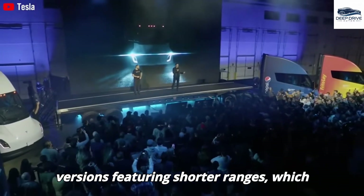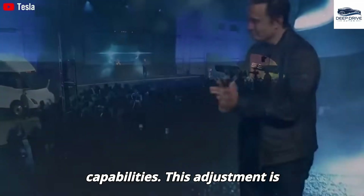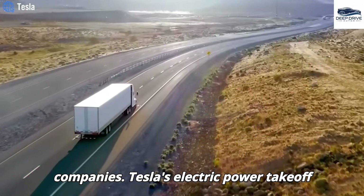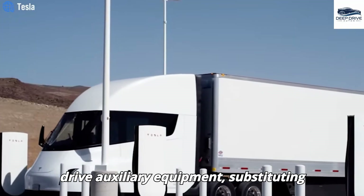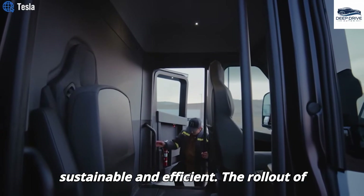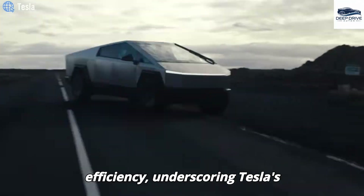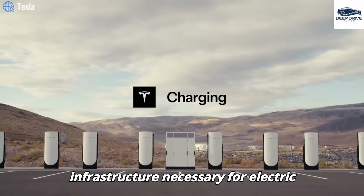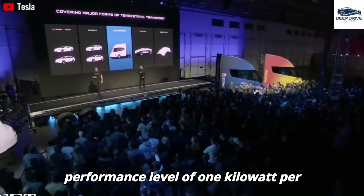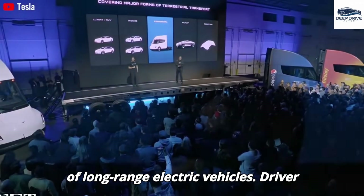The introduction of base versions featuring shorter ranges, ideally suited for urban deliveries, enhances affordability for businesses that do not require long-haul capabilities. Tesla's electric power takeoff system empowers the Semi's battery to drive auxiliary equipment, substituting traditional diesel generators and rendering operations more environmentally sustainable. The rollout of a megawatt charging system specifically optimized for the Semi is poised to substantially augment charging efficiency. The Tesla Semi achieves a performance level of 1 kW per mile during trials, effectively rivaling traditional diesel trucks — critical for the viability of long-range electric vehicles.